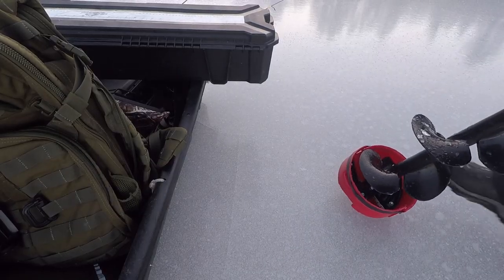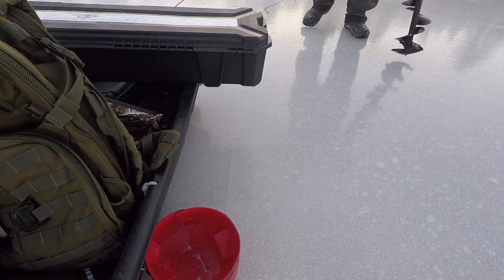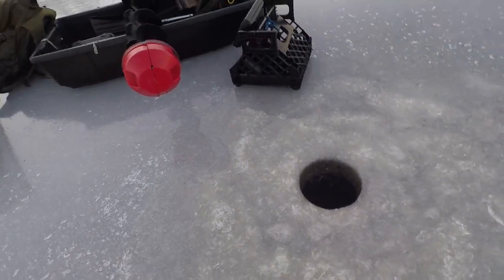Looking at it, it looks like four inches of ice, but here's a big one right here — these are the ones you could fall through. You could be on a foot of ice and hit one of these and go right through. But we're gonna get drilling. We've got six inches of ice — I am really surprised, wasn't expecting that.